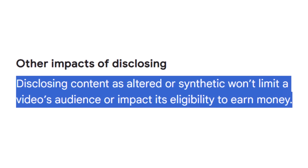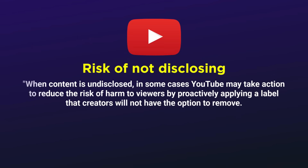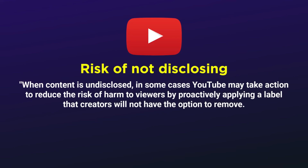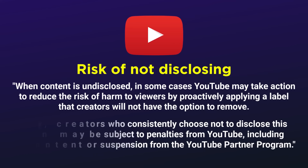Monetization eligibility won't be impacted either — very reassuring, although there is a but we'll get back to. First, we need to address the 0.01% of creators this change is going to seriously impact. While creators may have much greater access to AI content tools now, YouTube also has access to AI detection tools. So if you don't disclose AI on your videos, YouTube may force a label onto your videos which you have no control of. And for repeat offenders, this is where the serious punishments come into force.